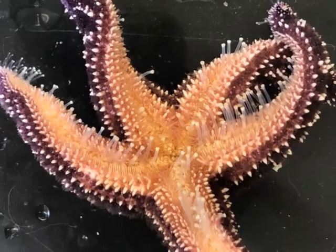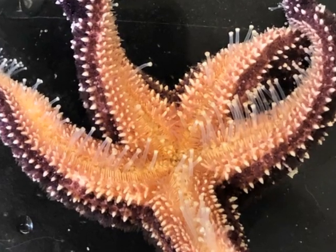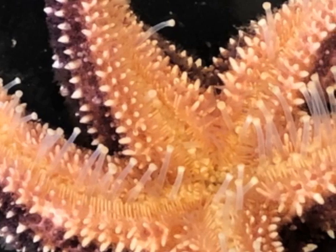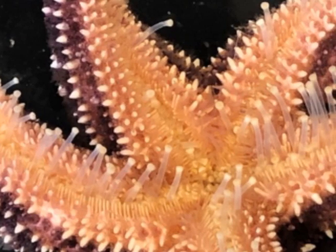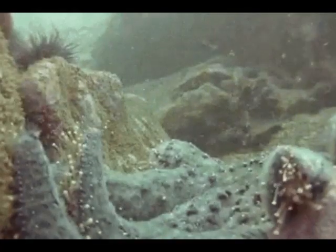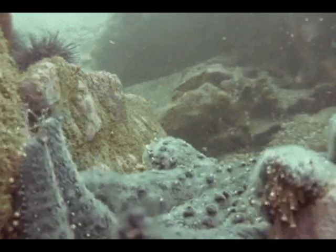To understand how a sea star moves, just look under the arms where you'll find hundreds and hundreds of little feet. These are called tube feet. The sea star fills them up with water to make them stiff, like a really full water balloon, and then uses them to move around.